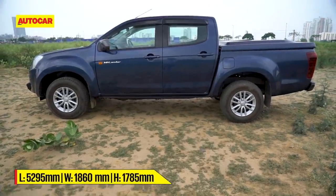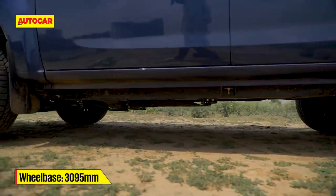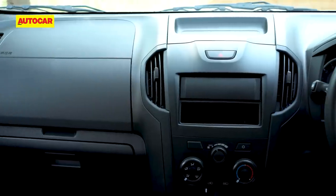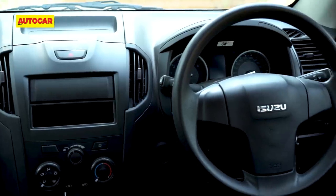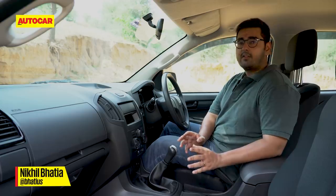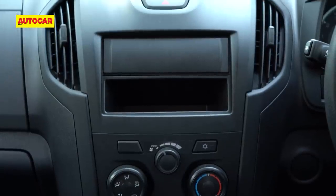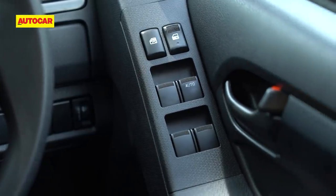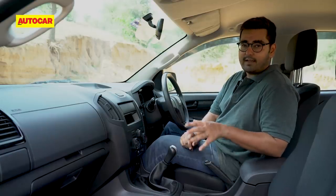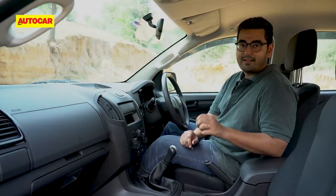Given that the Highlander sits so high off the ground, it's advisable to opt for a footboard to ease getting in and out. You'll also need to spend more money to spruce up the cabin. The no-frills nature of the Highlander is most apparent inside — the short equipment list includes air conditioning and power windows, and that's about it. There are no speed-sensing door locks and, remarkably for 2021 at this price, no internally adjustable mirrors.